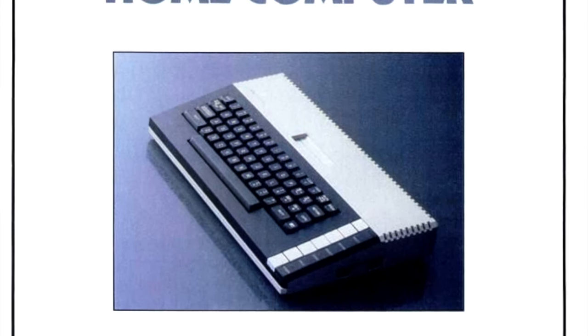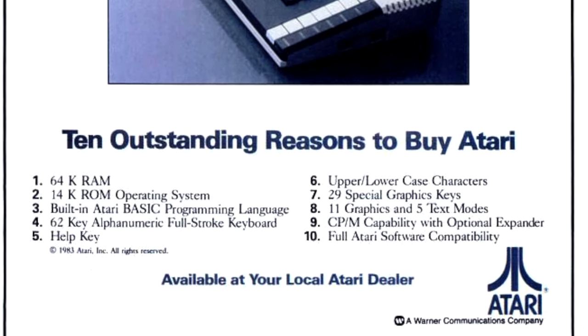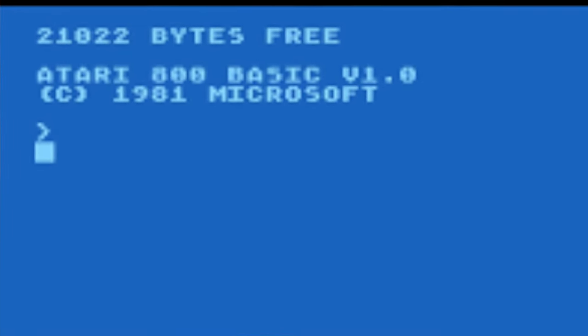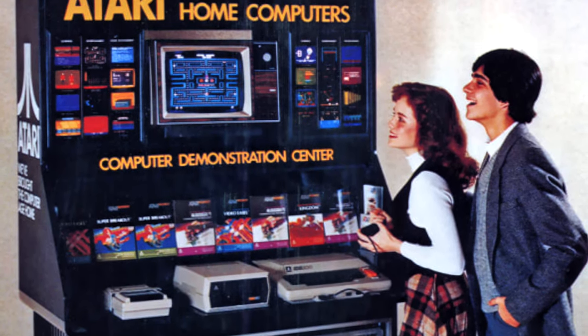And like many computers on this list, the Atari is a great way to introduce yourself, or your family, to basic programming, which is a breeze on these older machines as the programming language is built in. A talking point amongst collectors and non-collectors, an Atari 8-bit computer is always a worthwhile investment.